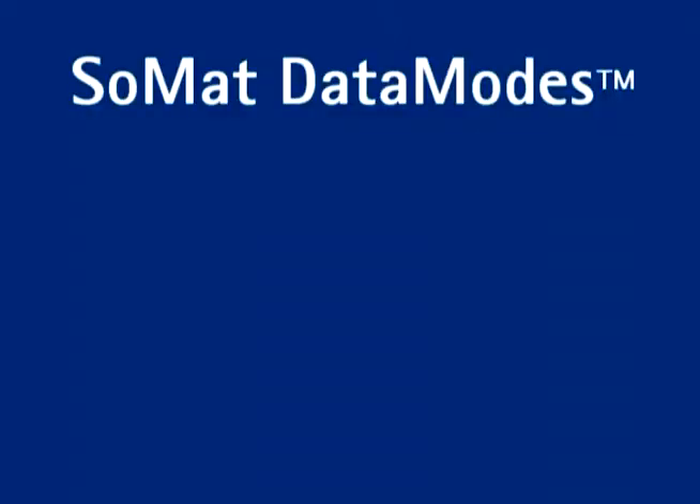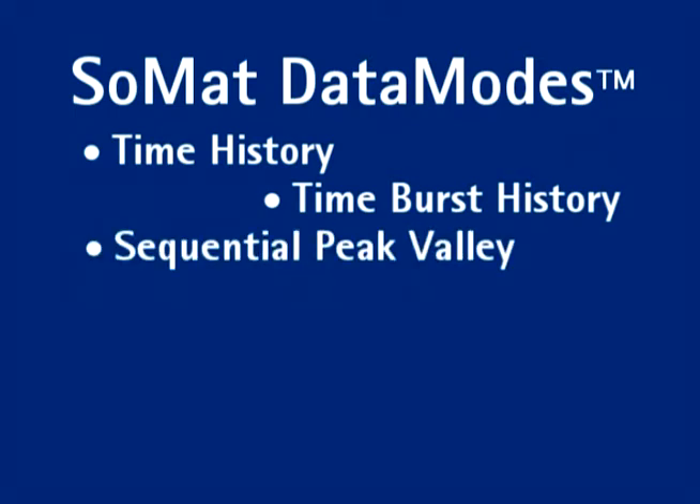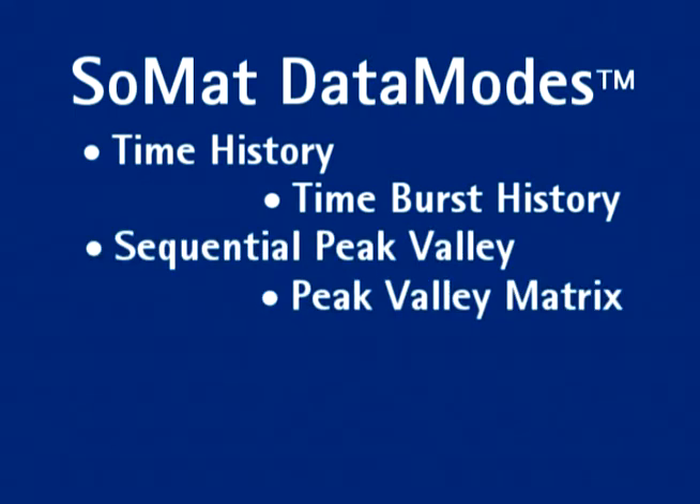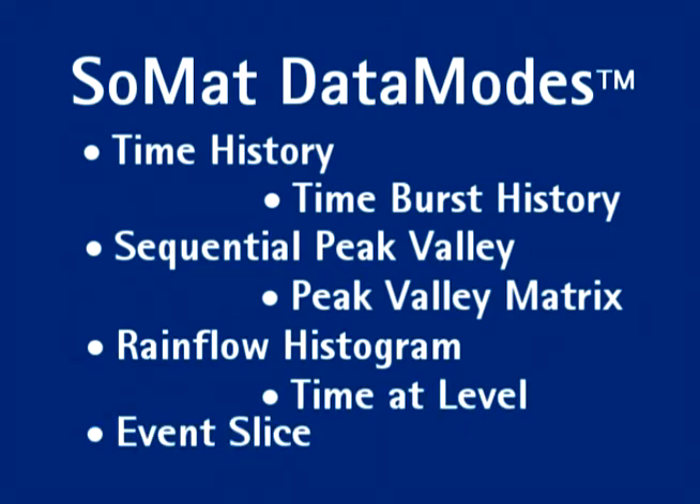The power and intelligence behind EDAC is in the data modes. Developed with over 25 years of mobile data acquisition expertise, data modes allow you to save data in multiple easy-to-manage formats for instant analysis and improved test management. These results can effortlessly transfer wirelessly, getting you the data in the format you want, when you need it.